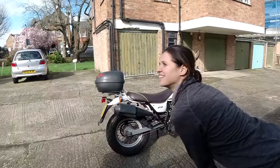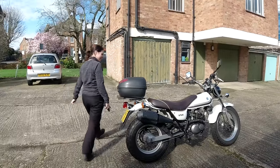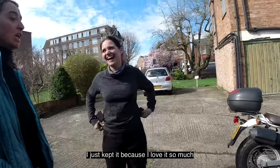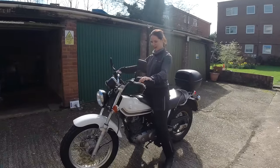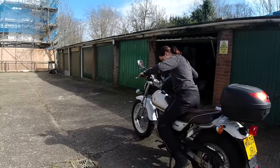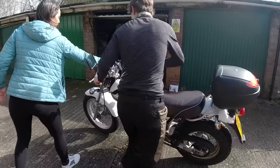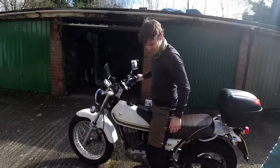She bought it when she got her CBT in July 2019, then got her full license and still didn't sell it — she just kept it because she loved it. It's very low, which looks great, and the tire is very big — you could ride on the beach with this one. It's so lightweight too.